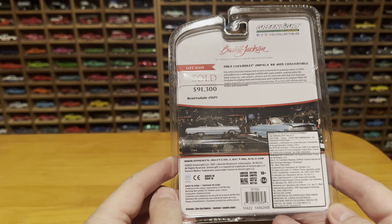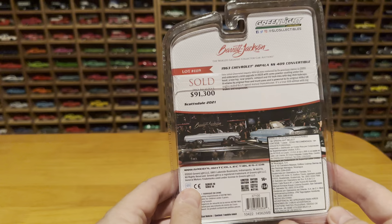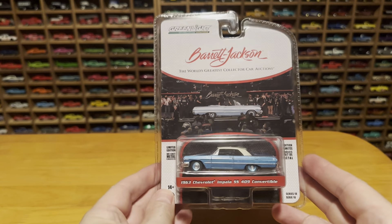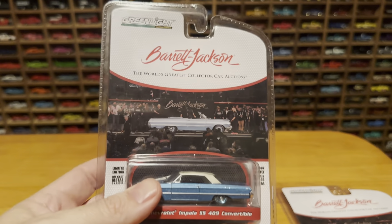This set came out in 2022, just after it sold. There is a green machine version of this, which is a lot more desirable to collectors. But this is a unique collection, and I managed to find two of them.